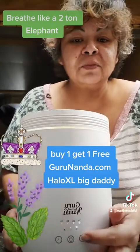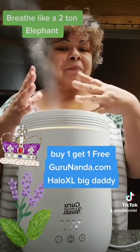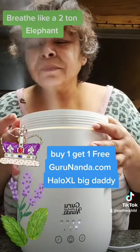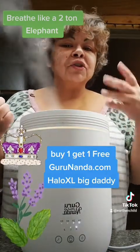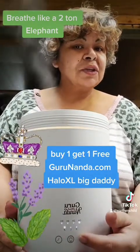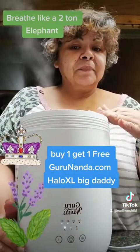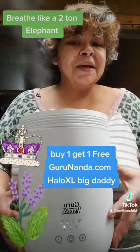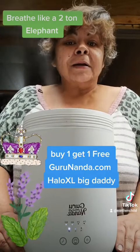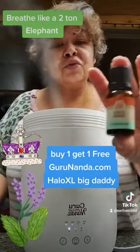It has this digital pad down here, and look at that beautiful moisturized, oxygenated air — got the lavender and peppermint in there. You can set it for two hours, four hours, 16 hours, or just let it go 22 hours and it'll shut off. Hey Lord — diffuser big daddy, buy one get one free right now.